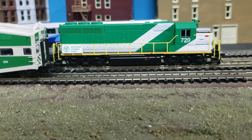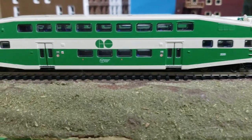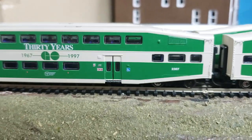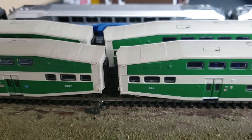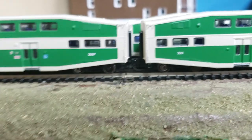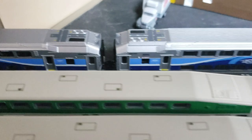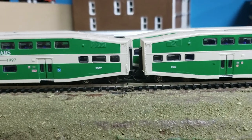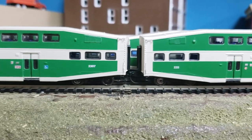This locomotive came as an Atlas unit. And these bi-level cars, which are the ubiquitous green and white Go Transit cars, come from Atherne. As you can see, they're not close coupled either, but they seem to be closer coupled — the gap seems to be a little less than what the AMT cars have. The AMT cars' gap is much more pronounced. I would say that's probably a big plus for these Atherne cars, which came out like a decade ago or more.